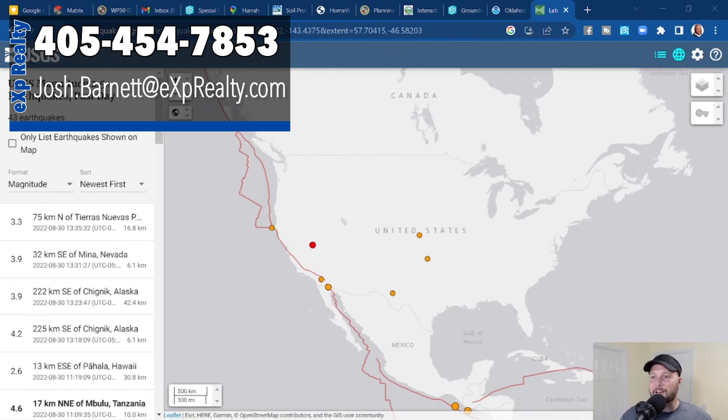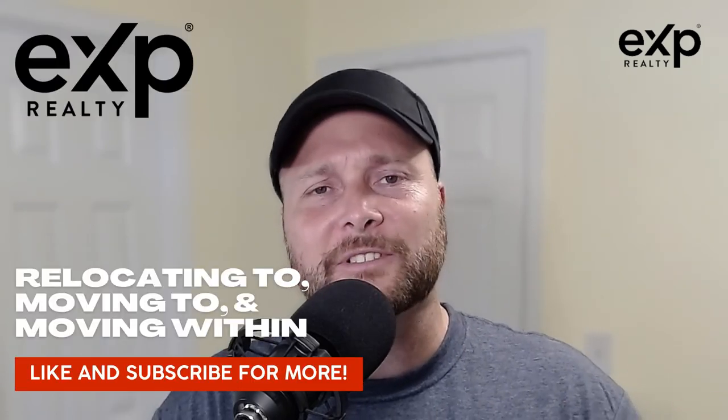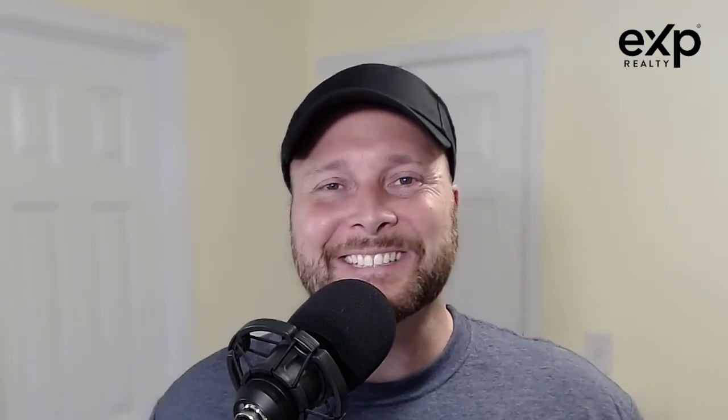I hope you enjoyed today's video. My name is Josh Barnett, and the agents I work with at eXp Realty and I are here to earn your business. Call, text, or email us so we can help with your real estate needs when relocating to or moving within the Oklahoma City metro area. We help customers just like you every week and we'd love to help you too. Don't forget to subscribe if you love learning about Oklahoma City and the metro area — we'll see you on the next video.